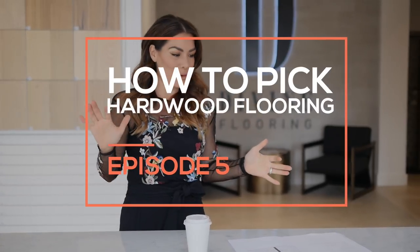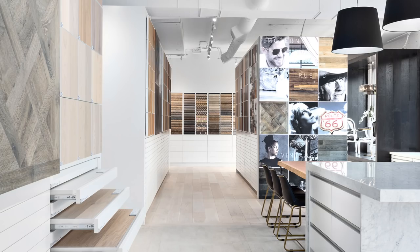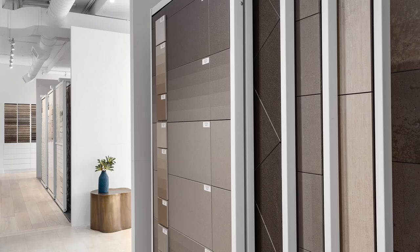Good morning everyone! Welcome to episode 5 of Bonafide. This is a very exciting episode because I'm picking out my hardwood floors, and I've teamed up with Divine Flooring in their new showroom, which the House of Bond team recently designed. This opened just a couple of months ago.